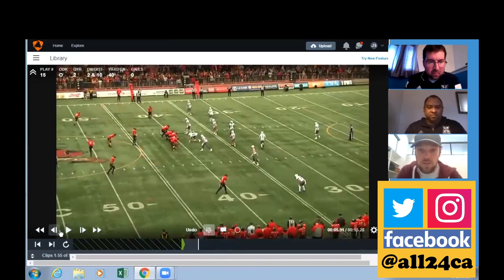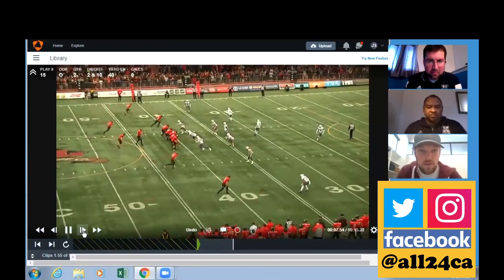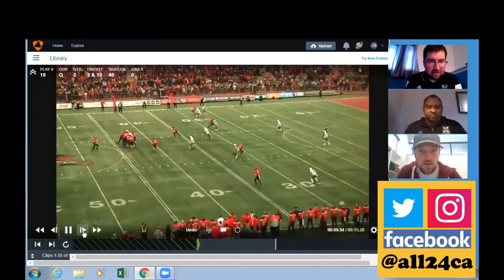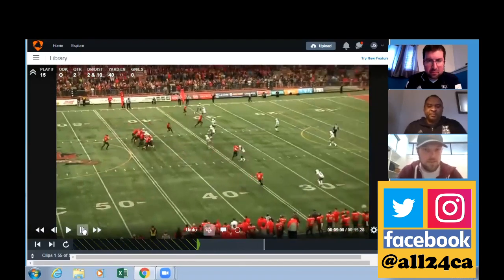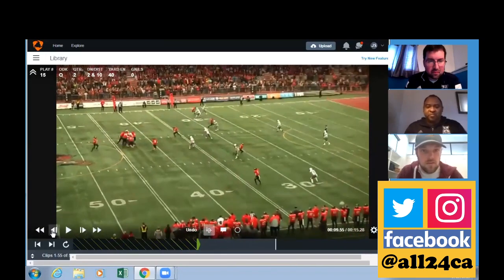So they Sam over the defense, and let's see what we got. We're second and 10 here. Looks like a cover four type shell by the defense. Yeah, I'd say it looks like cover four to me as well.